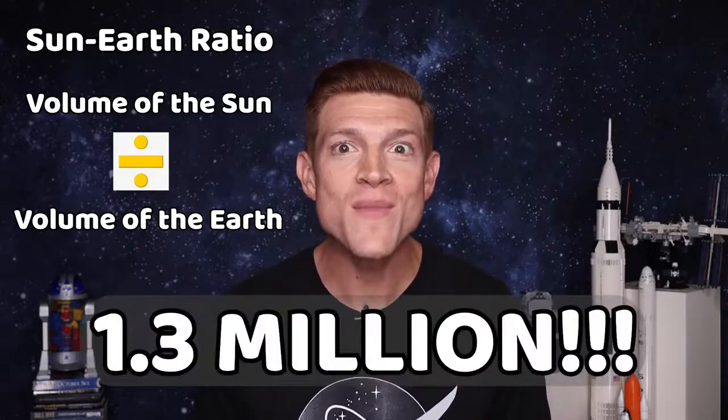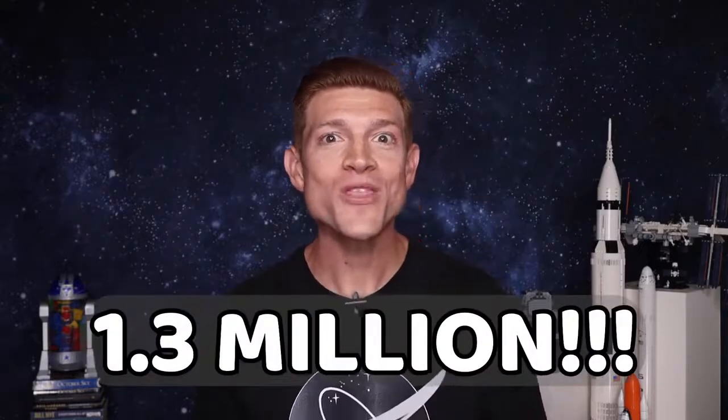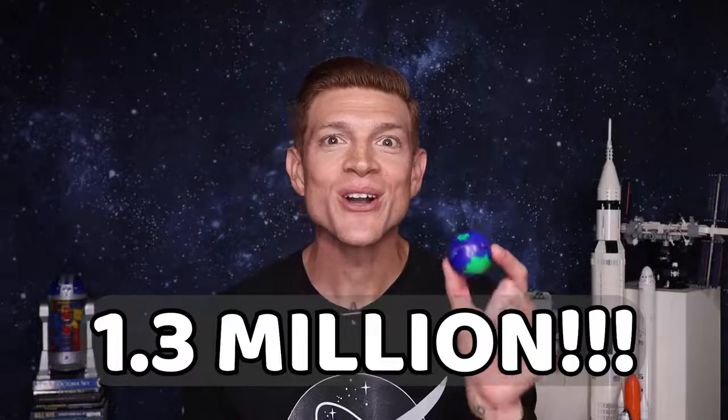To get the answer we're looking for, we need to find our Sun-Earth ratio. We will take the volume of the Sun divided by the volume of the Earth, and the answer is 1.3 million. 1.3 million Earths could fit inside of the Sun! How close was your guess? Was it close, was it far, or were you exactly right on?